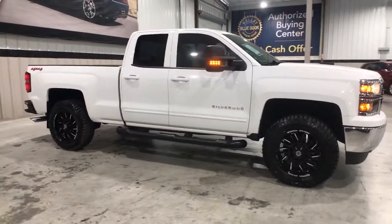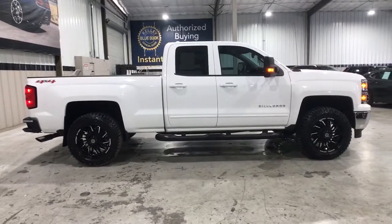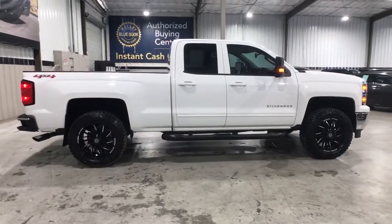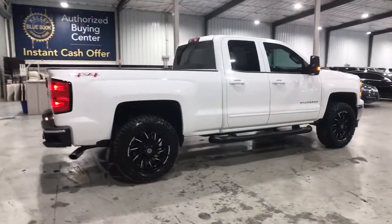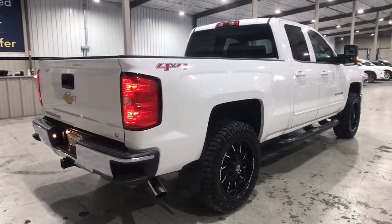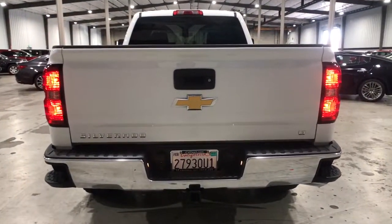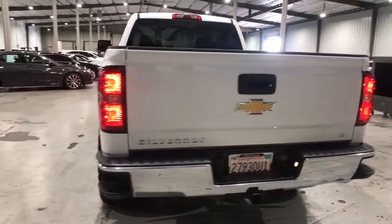Get a feel for the 2015 Chevrolet Silverado 1500. This vehicle is an outstanding buy, with fewer than 40,000 miles on the odometer. The smooth-riding Silverado 1500 delivers rugged strength, a quiet and spacious cabin, agile handling, and technology that keeps you connected.